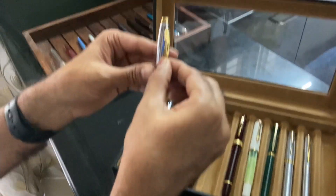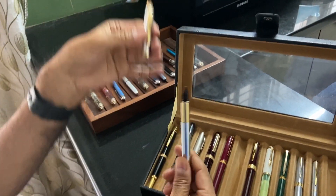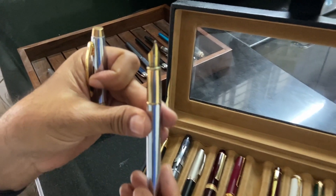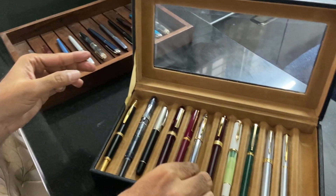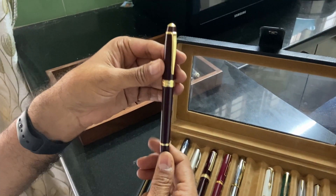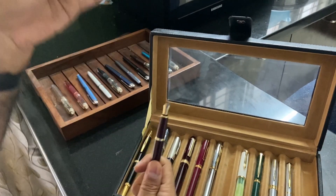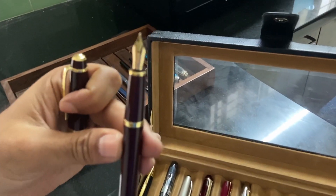This is a Sheaffer 100, also in medium, with a steel nib. And this is a pen from Cross — this is called the Cross Bailey Light Gold, medium nib, stainless steel.